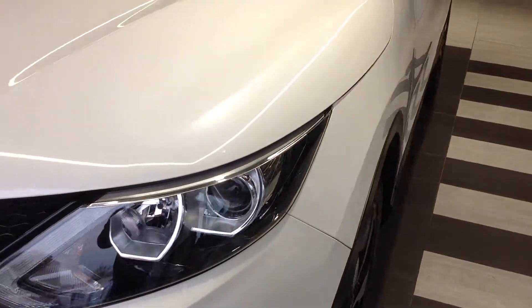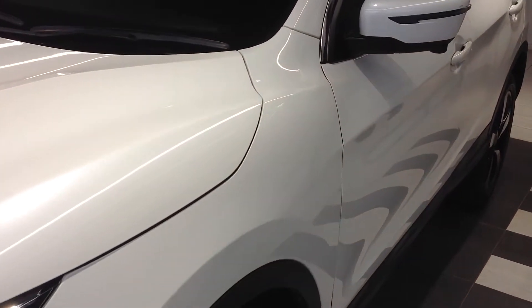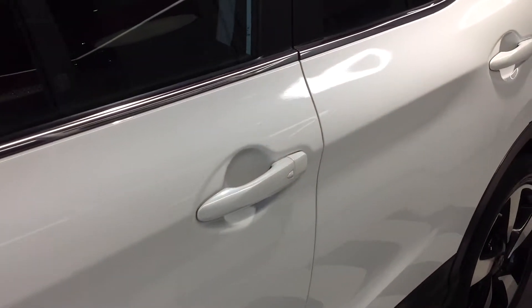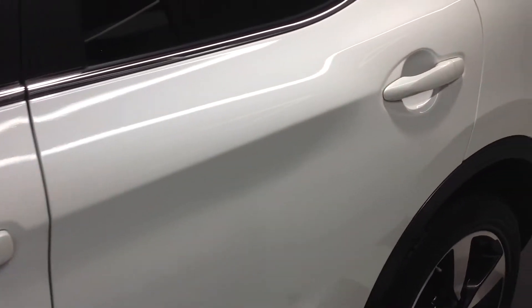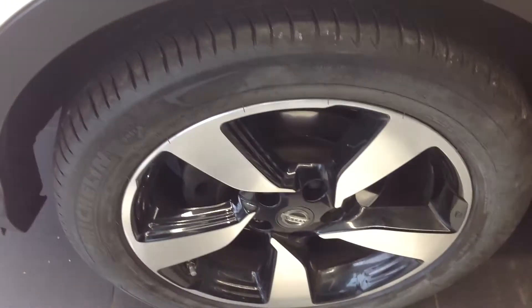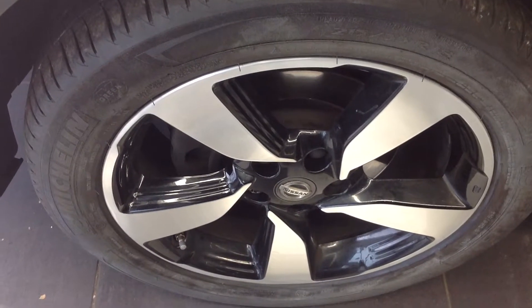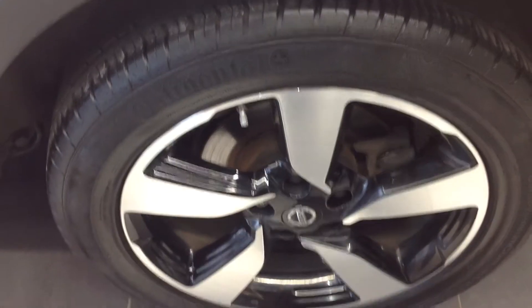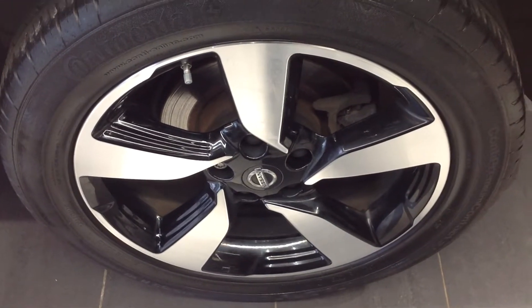Walking around now to the near side of the car and looking down the panels, there doesn't appear to be any car park dents, and no major scratching or stone chipping. The near side front alloy wheel and tyre seem to be in very good condition. The near side rear alloy wheel and tyre also seems to be in very good condition with no curbing or flaking.